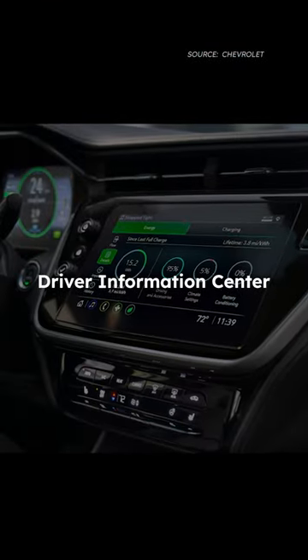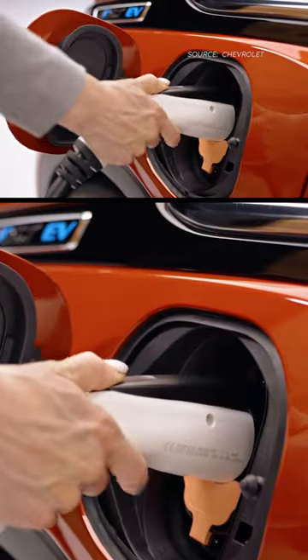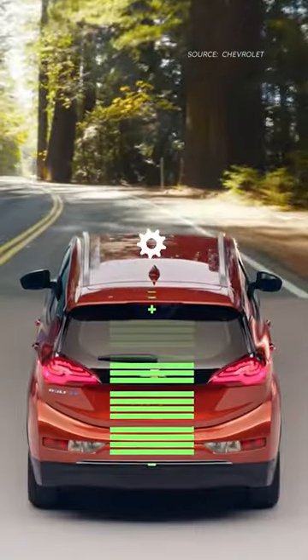The Driver Information Center is your cockpit for real-time stats, energy efficiency data, and more, ensuring you're always in the know. And with the touchscreen energy screens, you can monitor driving habits and optimize efficiency, making every journey a smart one.